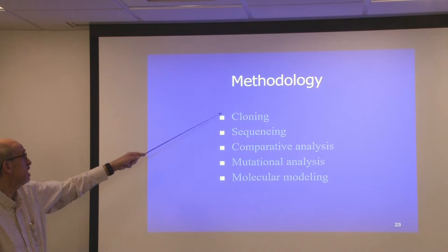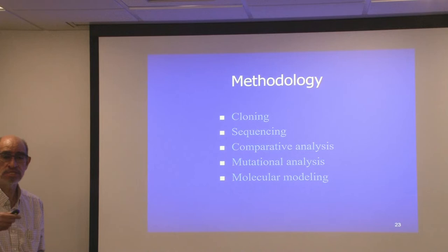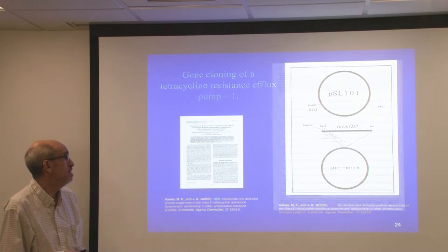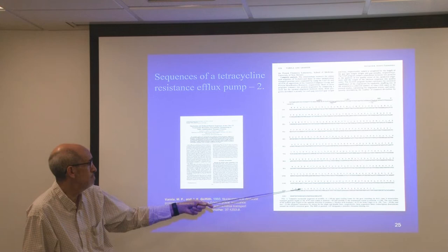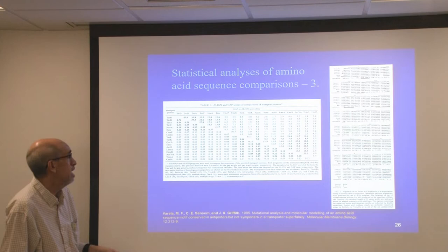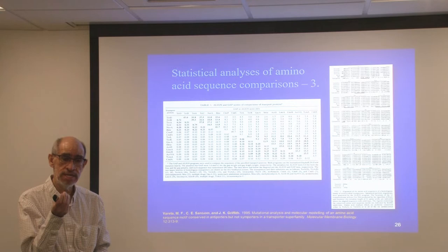One way to test this is to clone genes that confer resistance, sequence them, compare the sequences, mutate them, and make molecular models showing how differences resulted in changes in function. We cloned a gene encoding resistance to tetracycline, sequenced it, and here is the DNA sequence underneath the amino acid sequence. We then compared the sequences with each other, and you can see how some have sequences present in all of the transporters.